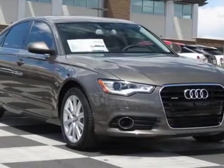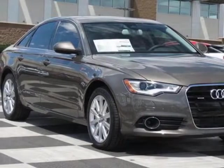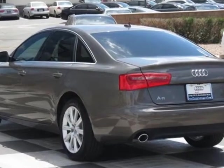Check out this new 2013 Audi A6. For your protection, this vehicle has a full factory warranty.